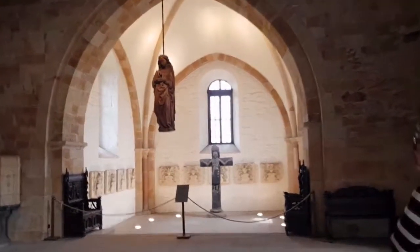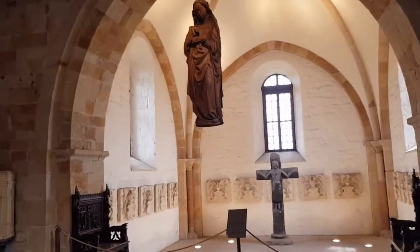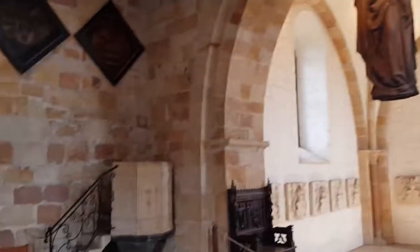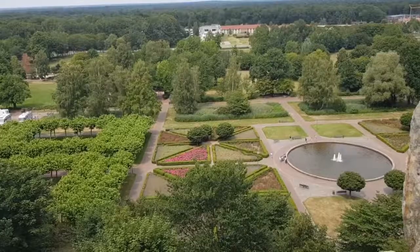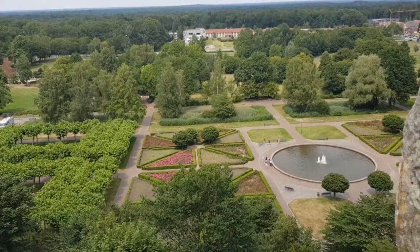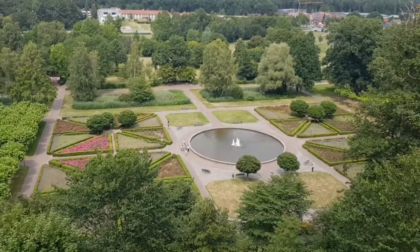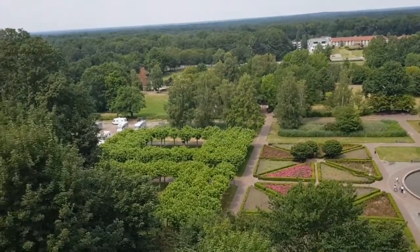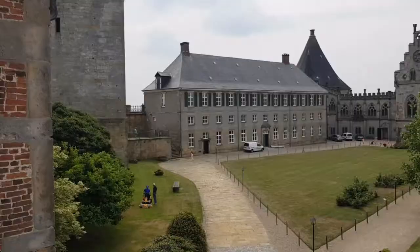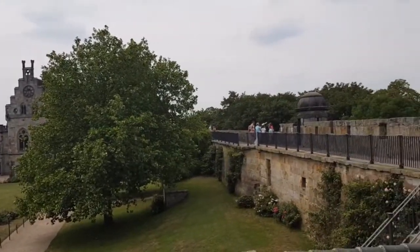We're lucky we're allowed to film inside — that's a nice exception. So this is the church. From the castle wall we have a nice view of what are the gardens, though part of it is now a parking lot. Of course, in this area, this is the number one tourist attraction.